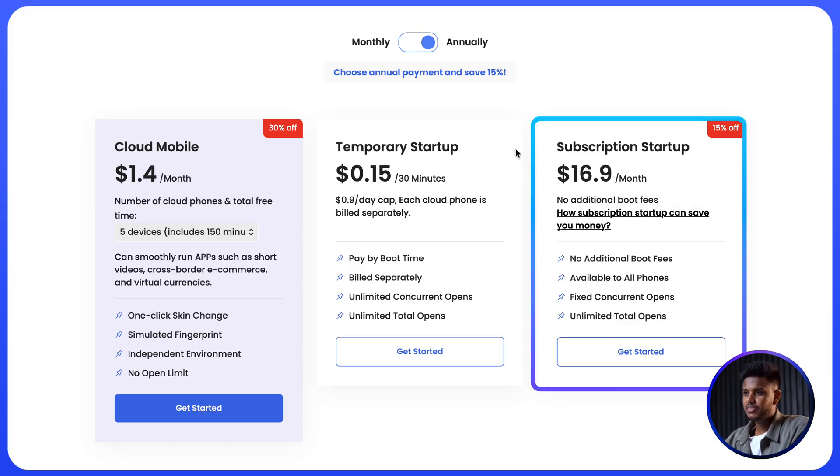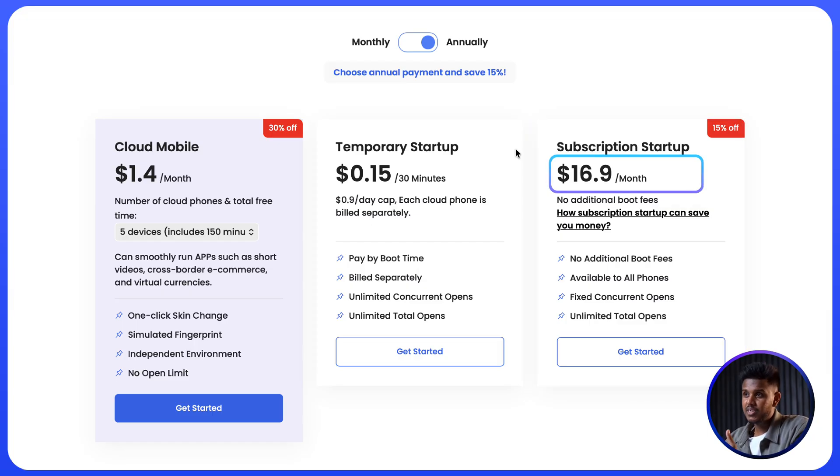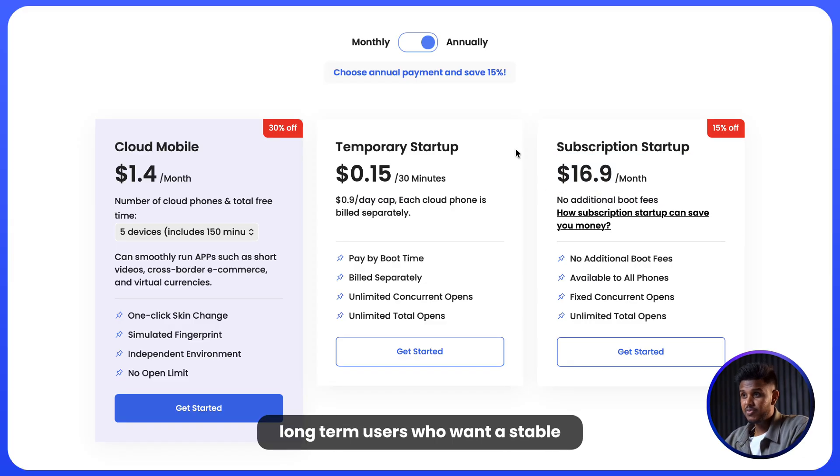The third is the subscription startup plan at $16.90 per month with no boot fees, fixed concurrent opens, and unlimited usage. This one is best for long-term users who want a stable cloud setup.